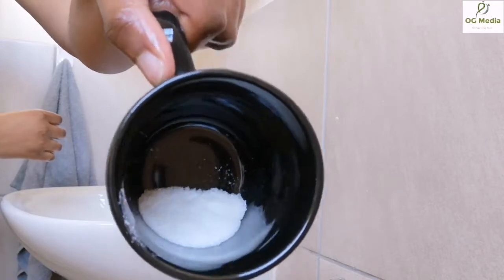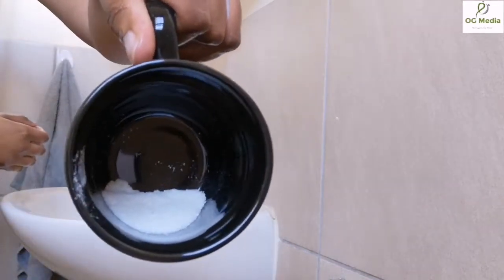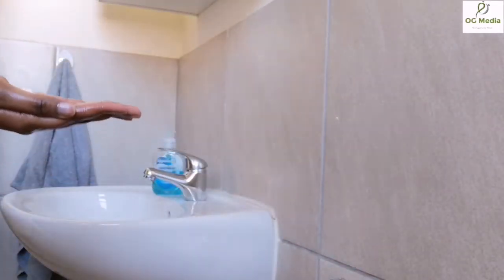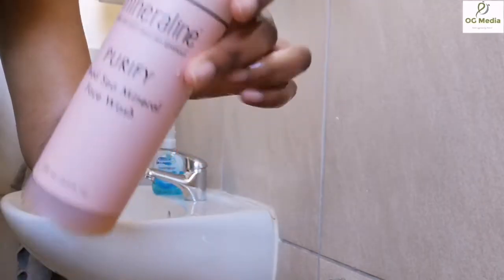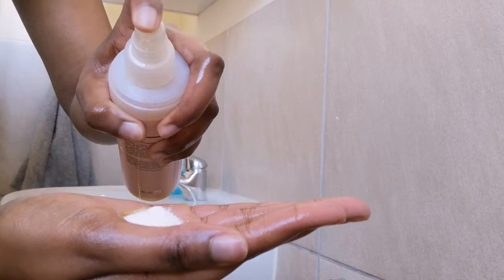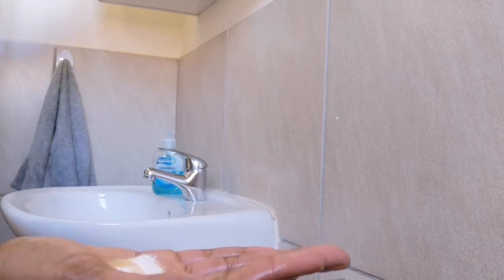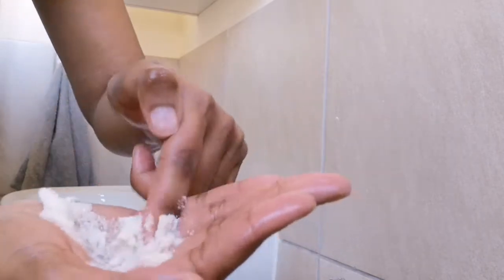I am now going to make my face scrub. I'm going to mix a bit of maize meal with my Mineraline Dead Sea Mineral Face Wash. The maize meal helps to remove dirt and dead skin cells. I know other people use brown sugar for scrubbing, but you can use whatever works for you. I just prefer maize meal because it's not as harsh on my skin compared to brown sugar.